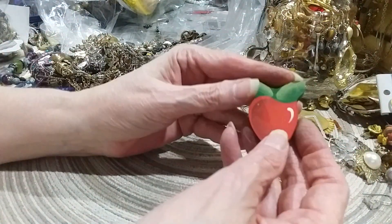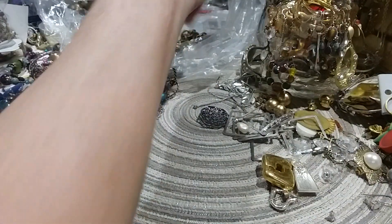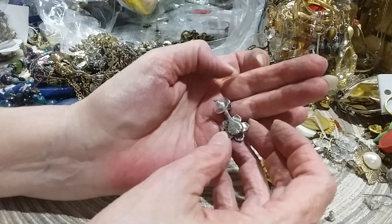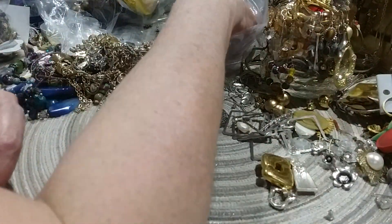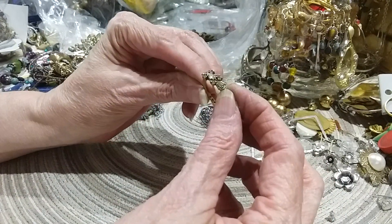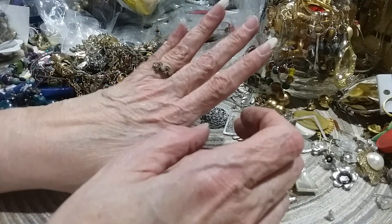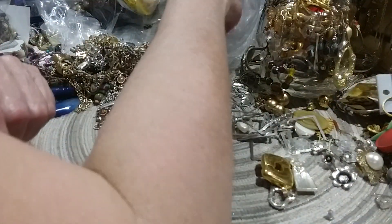Very dark, like a royal rich blue. If you had better lights you probably could see. Here is the apple. Here's the cute little flower earring. Here's the back. Oh, here's another ring.